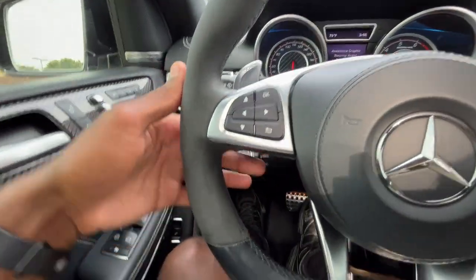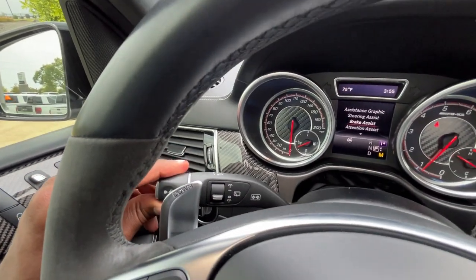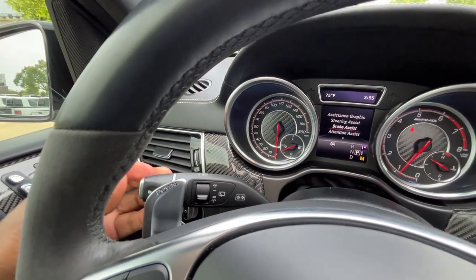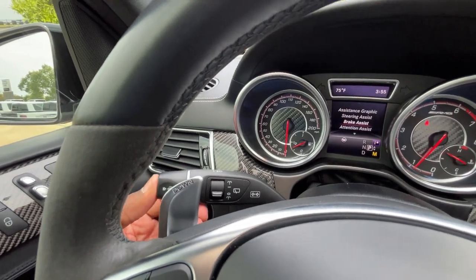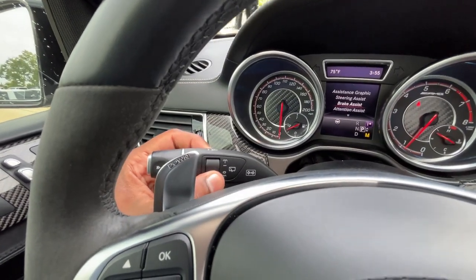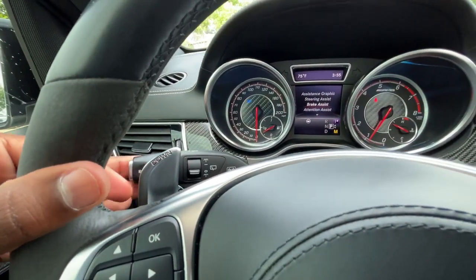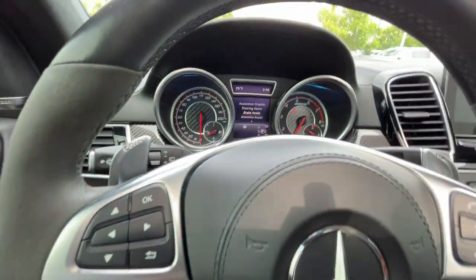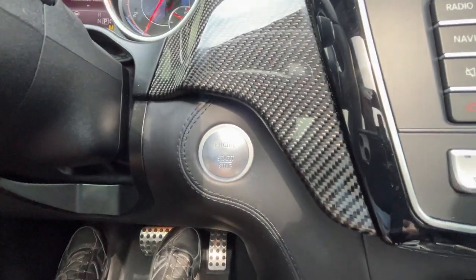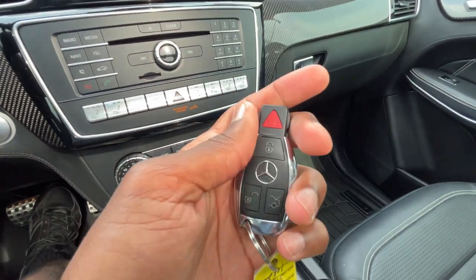We'll test the cruise control on the test drive. The windshield wiper controls are here — the rear wiper is just on and off, and the front wiper has intermittent modes, low, and high. On the side you push in for front wiper fluid and pull down for rear wiper fluid. High beam toggle is there when the lights are on. Finally, here's the push button start and the key fob.